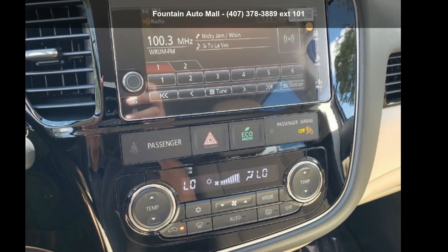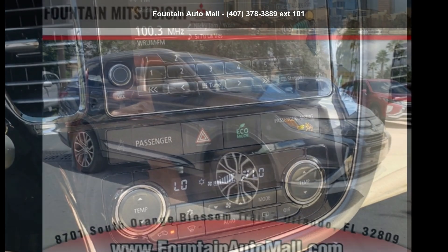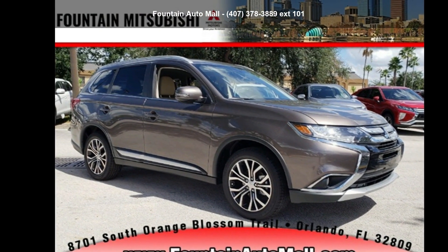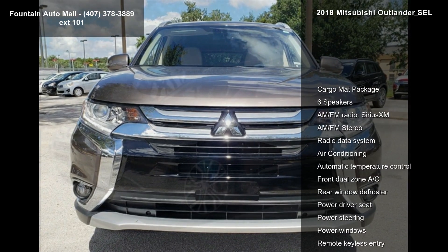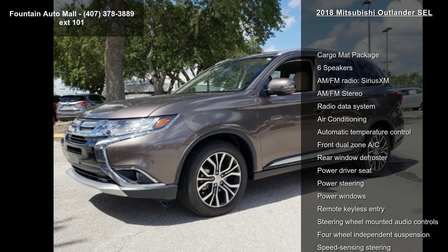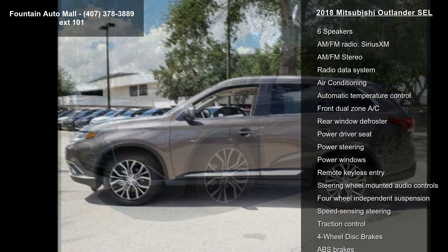Step into the Mitsubishi 2018 Outlander SEL. This may be the set of wheels you've been looking for. Enjoy these notable features: cargo mat package, 6 speakers, AM FM radio, Sirius XM, AM FM stereo.